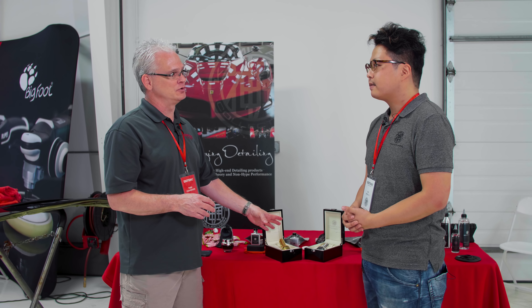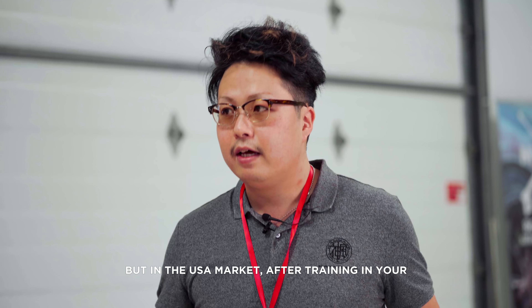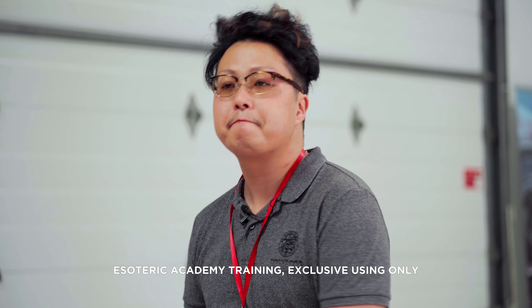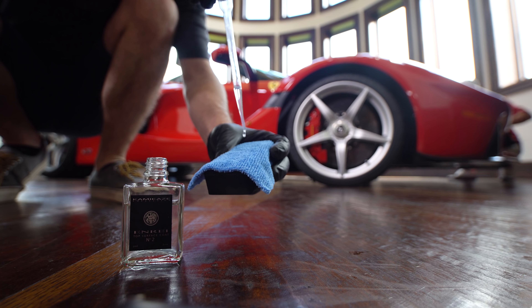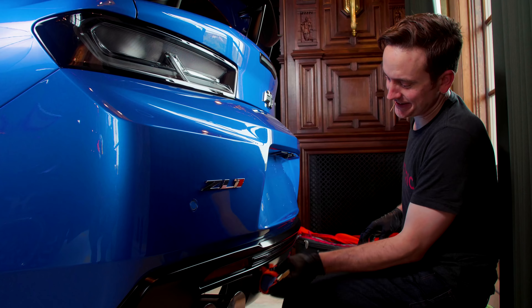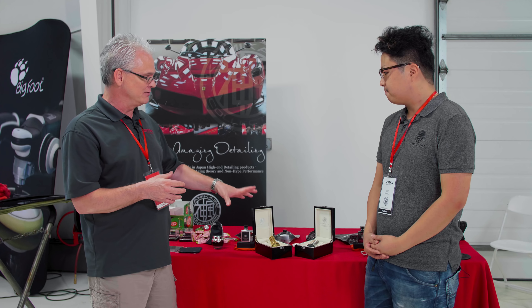Japan Coat is for professional use only, with a certified program worldwide. In the USA market, after academic training through Esoteric, it will be for exclusive use only. Those who have been fans of the Kamikaze brand know that their products have a very high level of performance, are good looking, and easy to use, which is why Miyabi Coat and ISM Coat have become so popular — whether you're a do-it-yourselfer or a professional detailer.